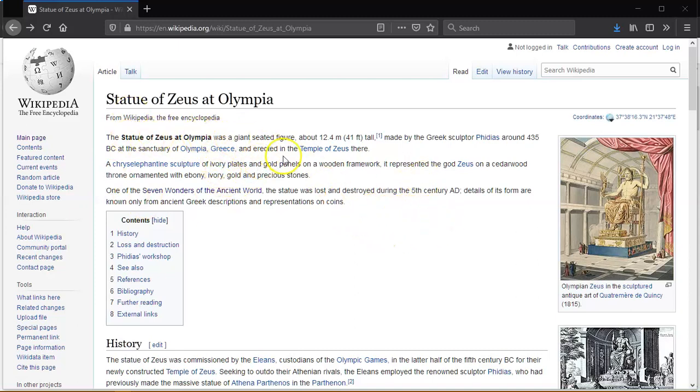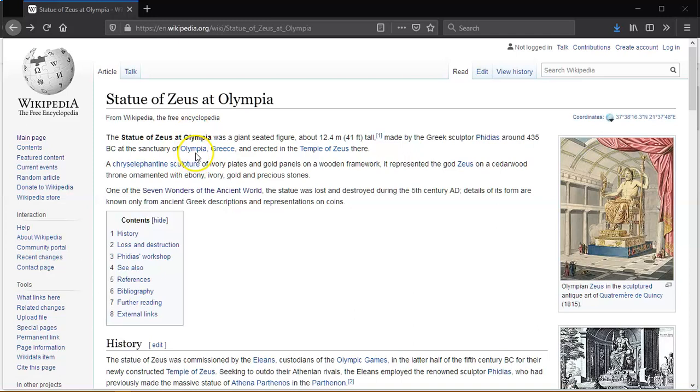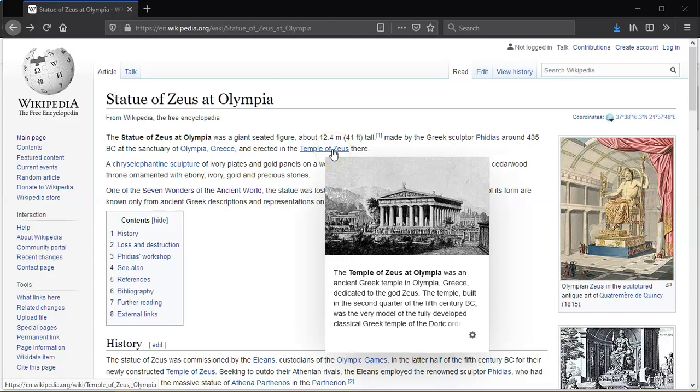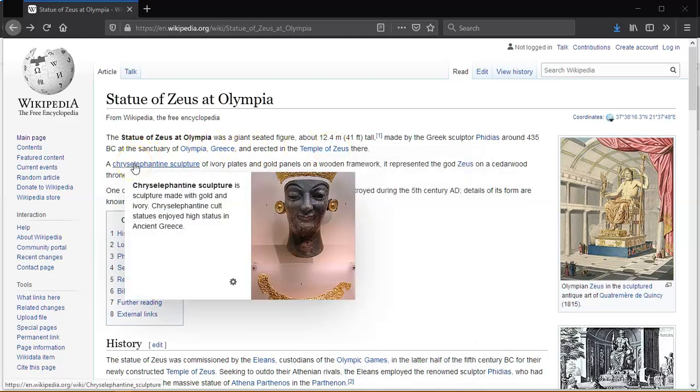The Statue of Zeus at Olympia was a giant seated figure, about 12.14 metres — 41 foot tall — made by the Greek sculptor Phidias around 435 BC at the sanctuary of Olympia, Greece. Erected in the Temple of Zeus there. It's a sculpture made with gold and ivory.